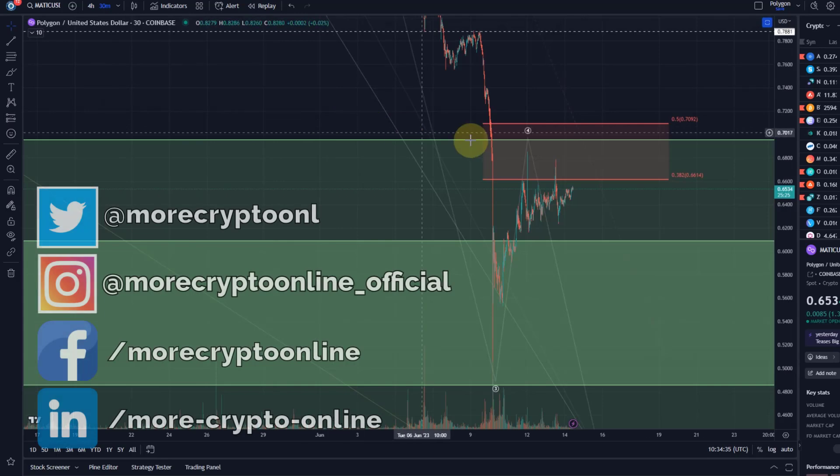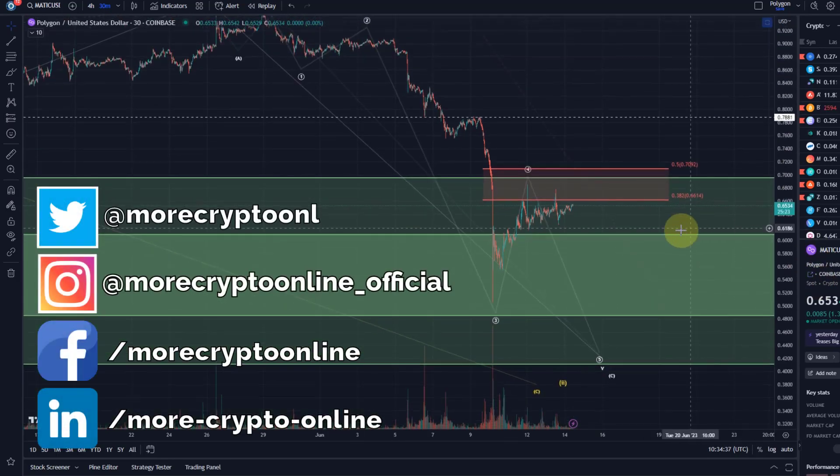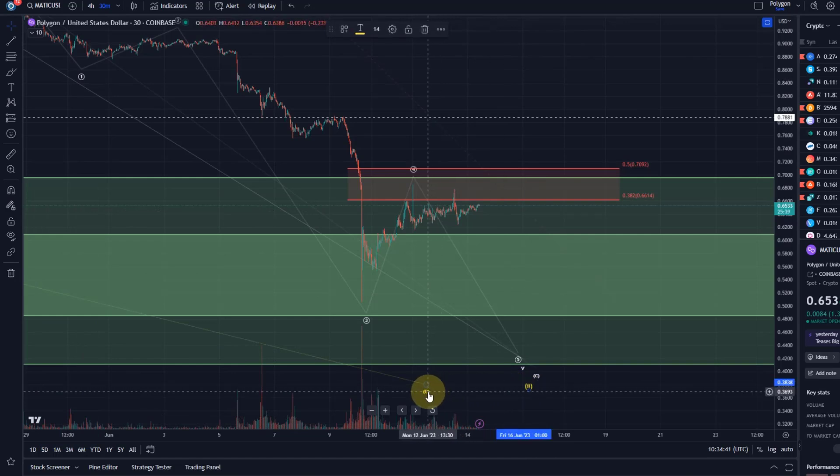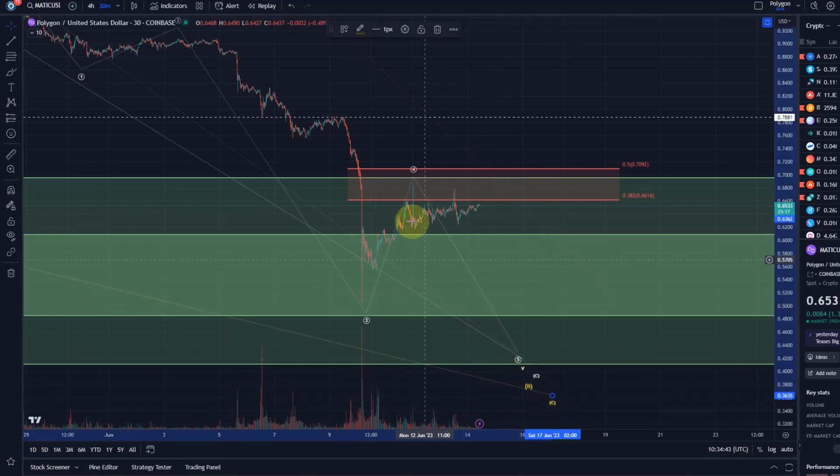Hello and welcome to another update video about Polygon/Matic. In this video we want to focus only on the short term because not too much happened since my video yesterday, but this is getting interesting now.